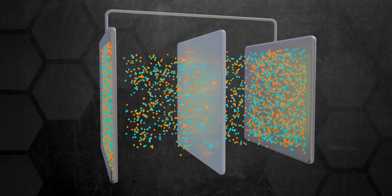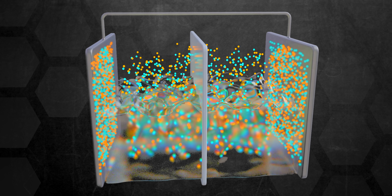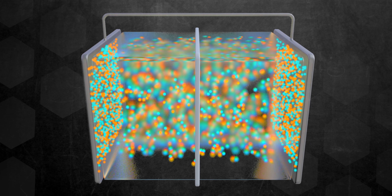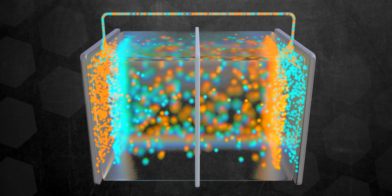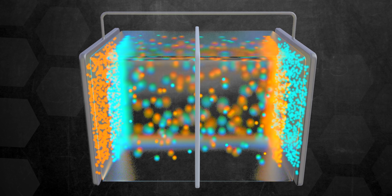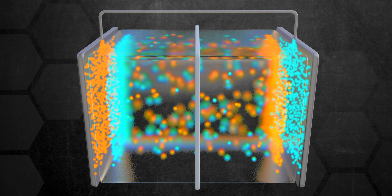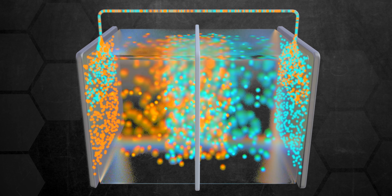Supercapacitors or ultracapacitors kick things up a notch because they start to venture towards a battery's design, using an electrolyte on either side of an insulator. When current is applied, ions build up on either side of the insulator and create a double layer of charge. What makes a supercapacitor truly superior to a normal capacitor, or even batteries in some cases, is the distance between the metal plates.